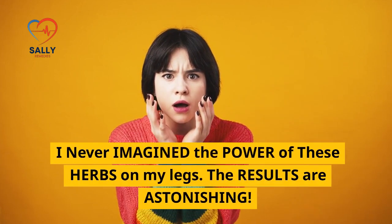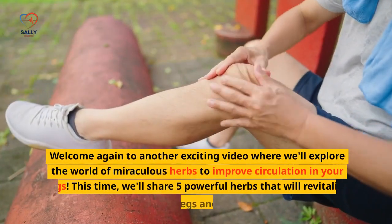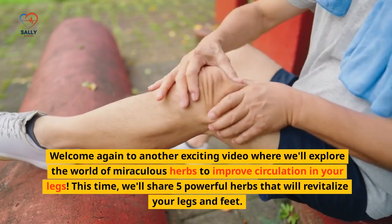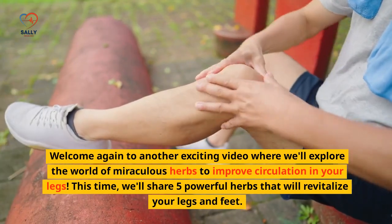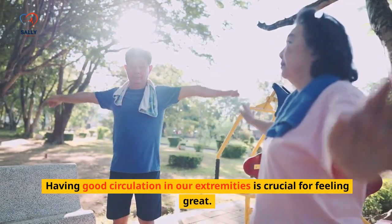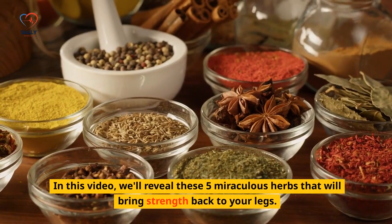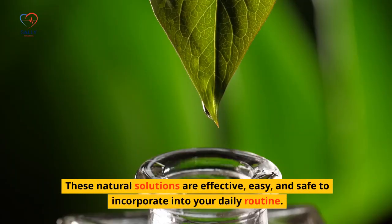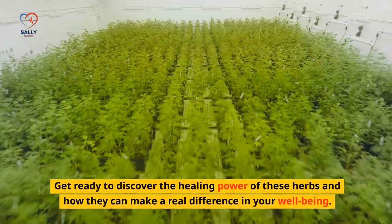I never imagined the power of these herbs on my legs. The results are astonishing. Welcome again to another exciting video where we'll explore the world of miraculous herbs to improve circulation in your legs. We'll share 5 powerful herbs that will revitalize your legs and feet. Having good circulation in our extremities is crucial for feeling great. Get ready to discover the healing power of these herbs and how they can make a real difference in your well-being.